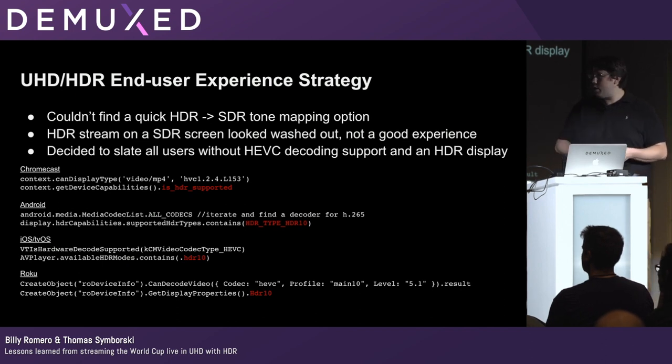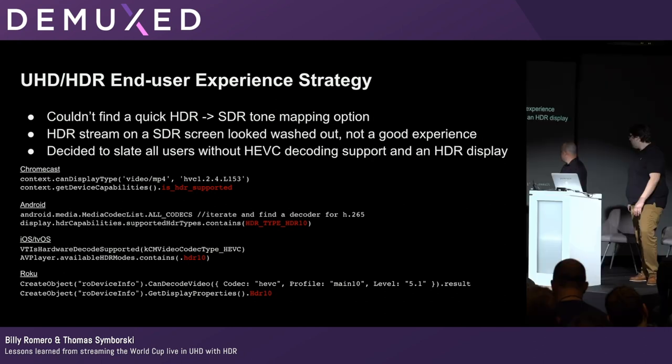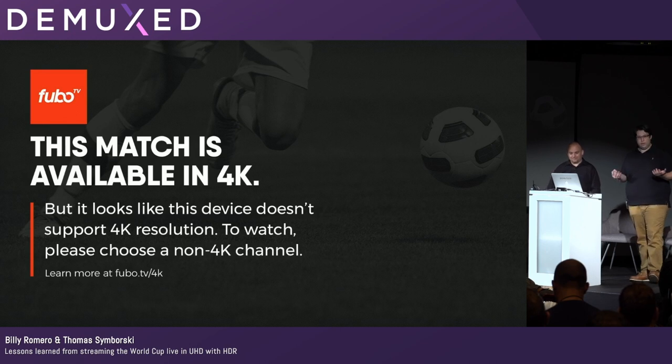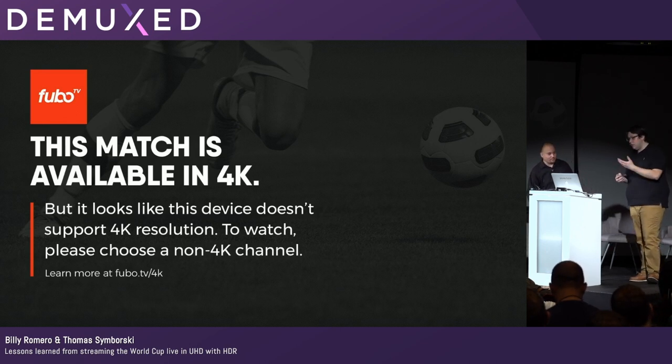We're sharing the system calls here in case they're useful for anyone. Any user who didn't have both HEVC decoding and HDR display support would see an informational screen instead of the stream when they clicked on it, with hints and a link to a page explaining what they'd need to modify in their setup — much better than a muted, weird-looking display with no explanation.